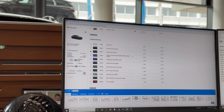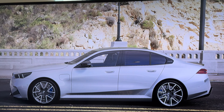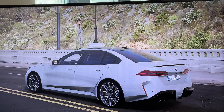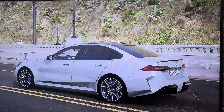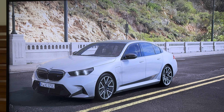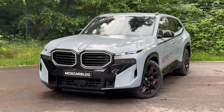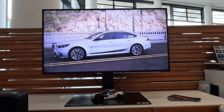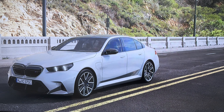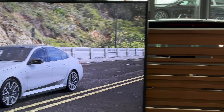Looking at something a bit different — there's the new color Brooklyn Grey, which comes from the i5 M60. In the configurator it looks a little silver, but in real life it goes in the direction of an Audi grey or Nardo Grey, similar to Chalk. The XM also comes in Brooklyn Grey. It's a bit lighter than Nardo Grey, but honestly it still feels a little too boring.